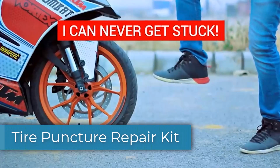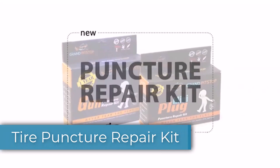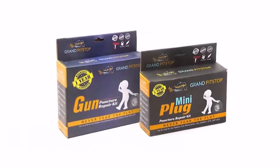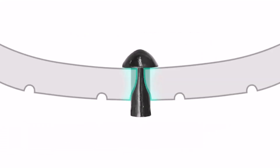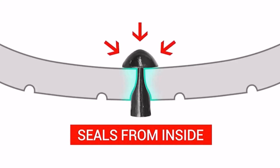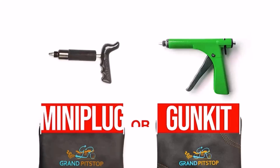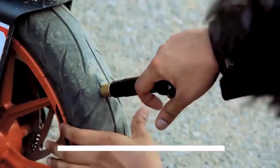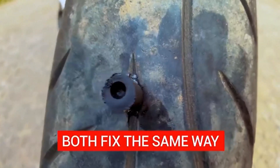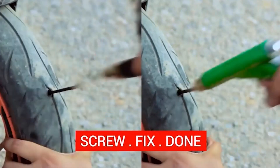This tire puncture repair kit — the tire plugger — requires no need to remove the tire. Just screw in the plugger and fix the mushroom plug. These plugs safely seal the tire from the inside, providing a long-term solution. The package includes over a dozen of them, and there's a rust-proof stainless steel nozzle that'll last for ages. The tool is great, but the gun kit is even better — it uses the same materials yet makes the process way easier and faster.